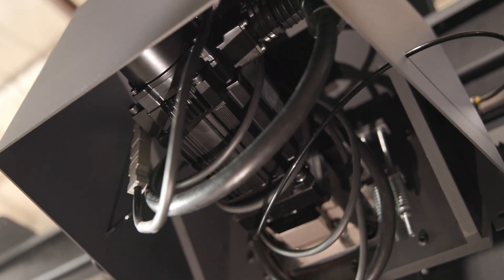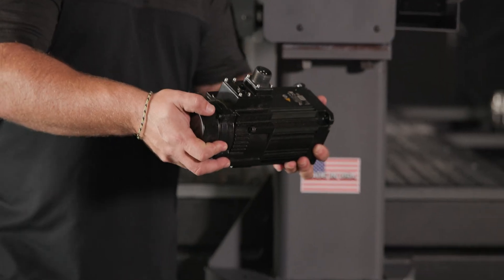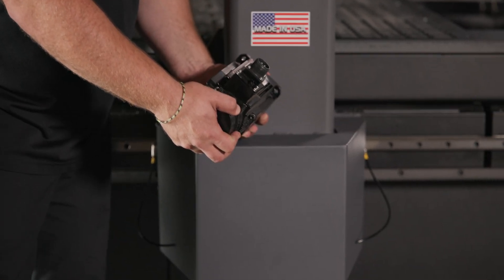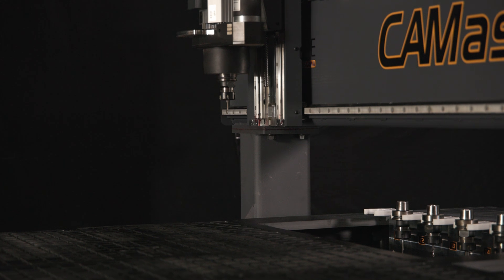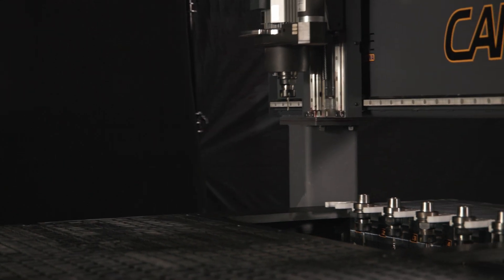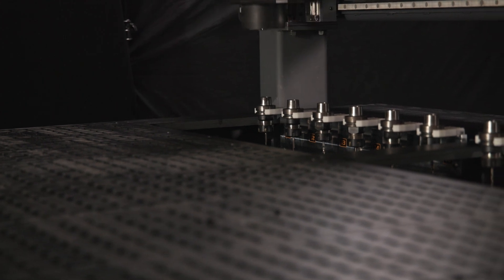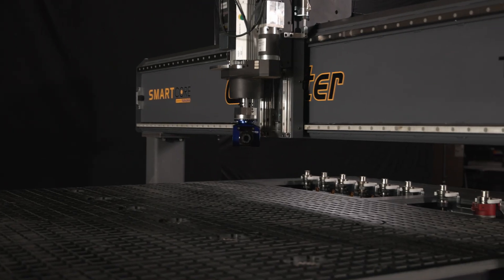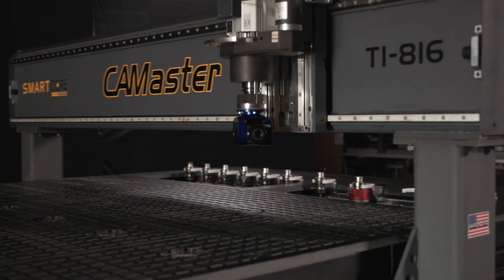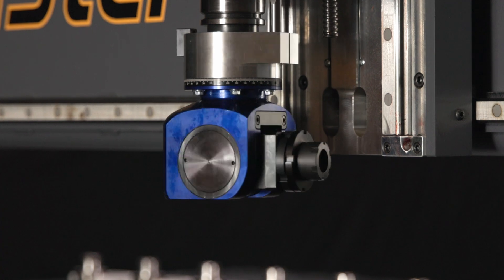This Titan machine uses best-in-class 2.5-kilowatt Yaskawa servos and drives to power the machine. This combination of components allows the machine to travel in excess of 3,000 inches a minute and also have the precision and accuracy you need for the most industrial applications. All of our machines are laser-aligned both at the factory and when assembled at the customer facility to ensure the utmost precision.